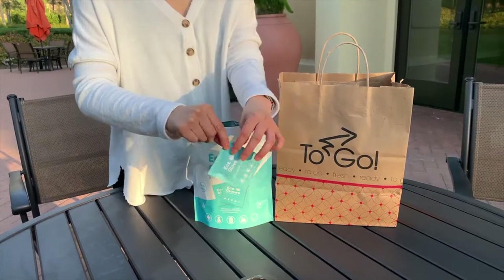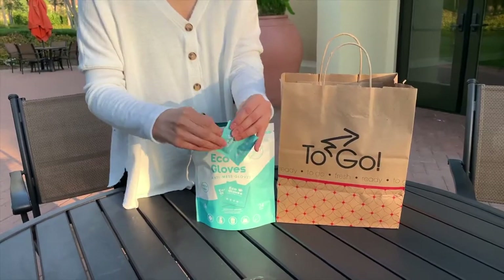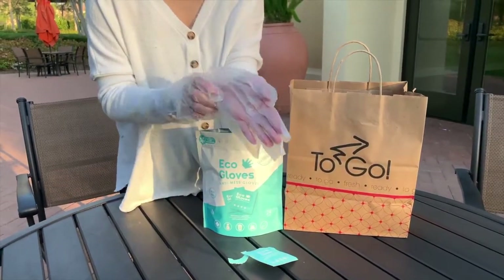That's why we bring you Eco Gloves, the first individually packed, eco-friendly gloves that help you handle everyday germs and messes on the go.